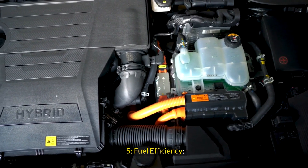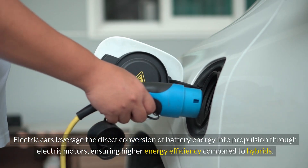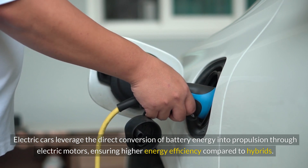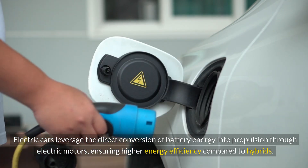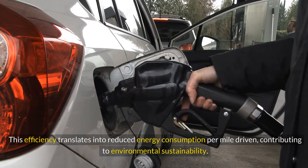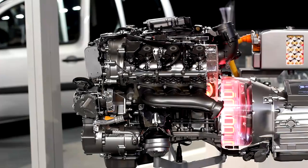Fuel Efficiency: Electric cars leverage the direct conversion of battery energy into propulsion through electric motors, ensuring higher energy efficiency compared to hybrids. This efficiency translates into reduced energy consumption per mile driven, contributing to environmental sustainability.